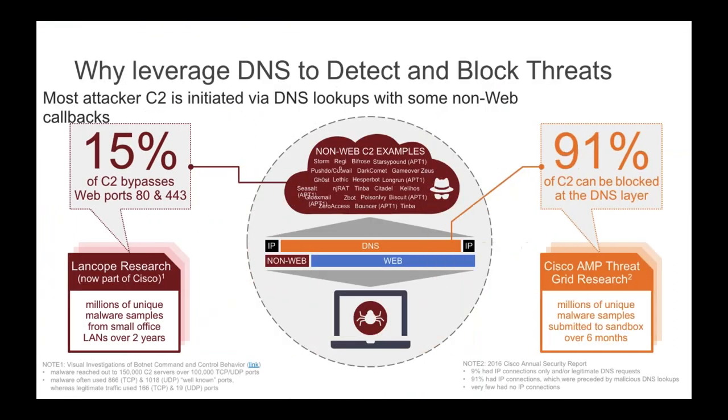DNS is extremely powerful from a security point of view. It sheds light on dark traffic that can't be analyzed by standard technologies. According to stats from Cisco's Talos research analysts, 15% of traffic bypasses both web port 80 and 443, meaning it can't be analyzed by a proxy. Organizations must have that visibility to know something malicious is happening. Even if traffic is blocked inside the organization, it could still reach a malicious destination if the endpoint or laptop is outside the network. Interestingly, 91% of command and control callbacks can be blocked at the DNS layer.